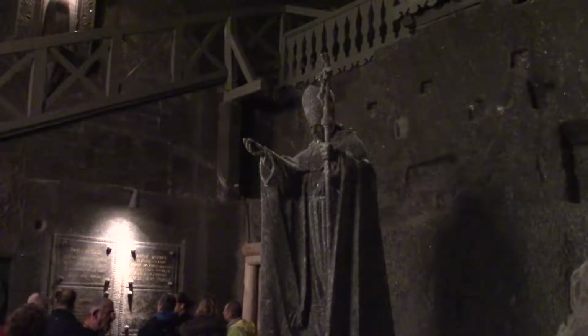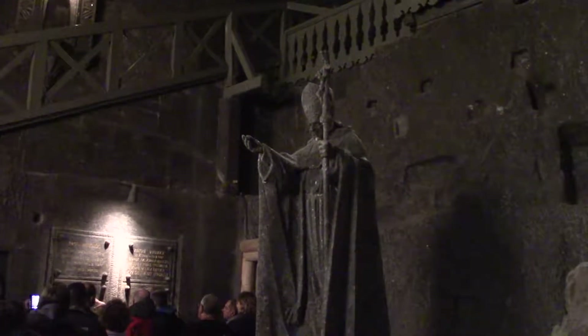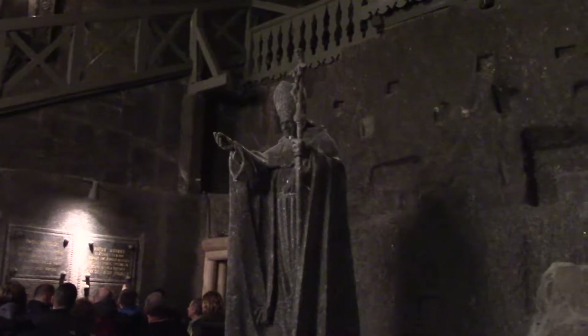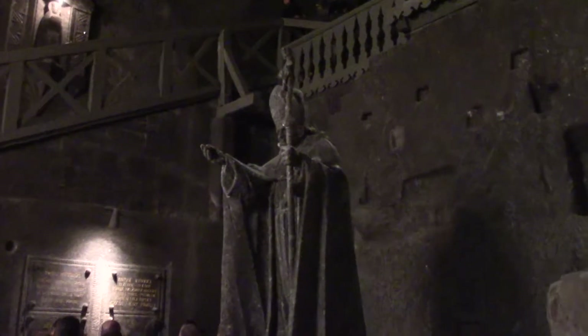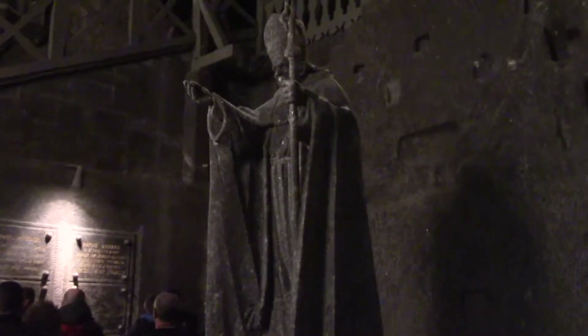John Paul II — the famous Pope, born in Poland. This is a salt statue of him. Unfortunately though, he never came here because when he was due to come, he fell sick and never ended up coming down to have a look.